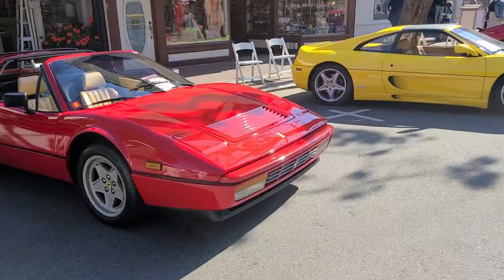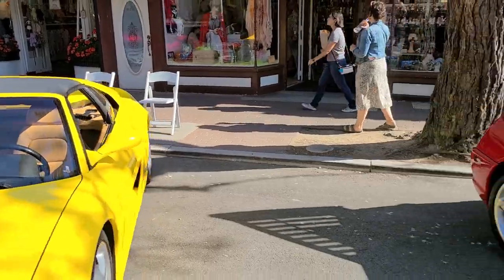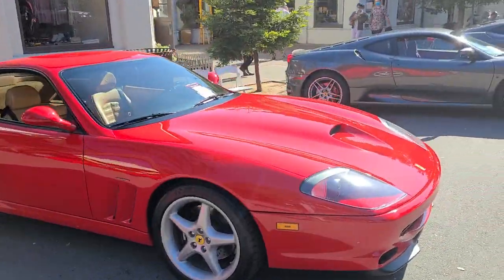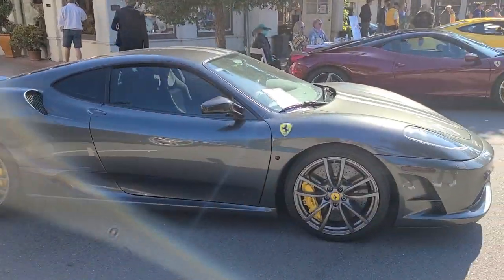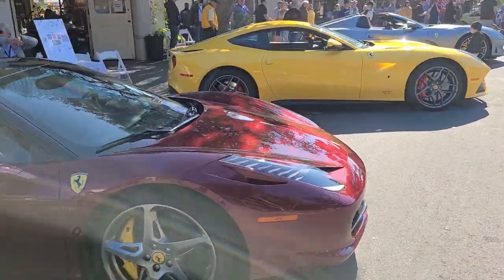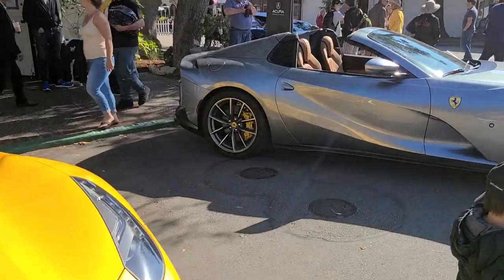There are many beautiful Ferraris here as well — a 355 GTS, a 550 or 575, and then we get into some newer Ferraris: a 430, a 458, then an F12 leading on to the brand new 812 GTS. Very very cool.